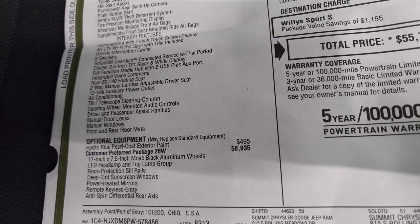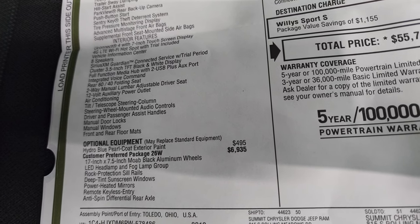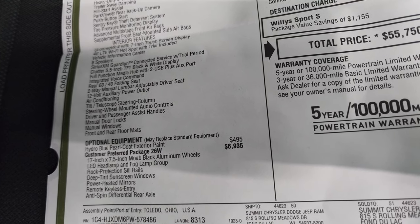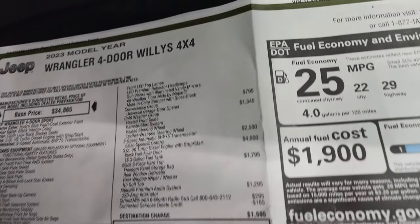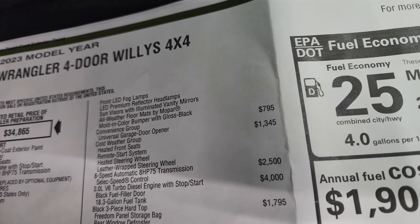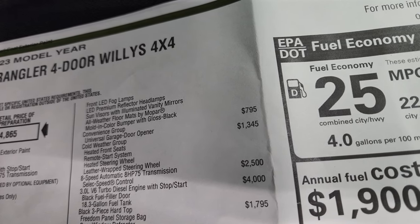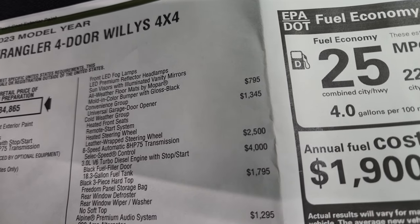The 26W Willis package is $6,935. It gives you those 17-inch by 7.5-inch Moab Black Aluminum wheels, the LED headlamp and fog lamp group, rock protection sill rails, deep tint sunscreen windows, power heated mirrors, remote keyless entry, and anti-spin differential rear axle. It also includes front LED fog lamps, LED premium reflector headlamps, sun visors with illuminated vanity mirrors, all-weather floor mats by Mopar, and a molded color bumper with gloss black surrounds.